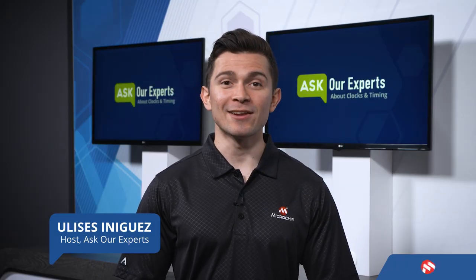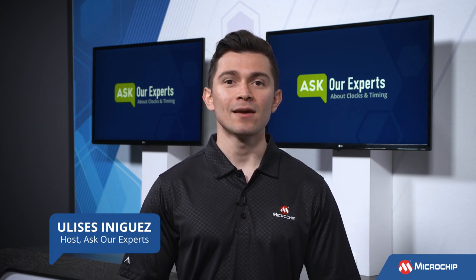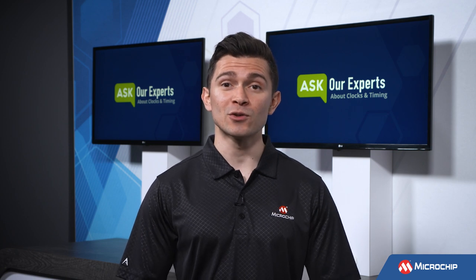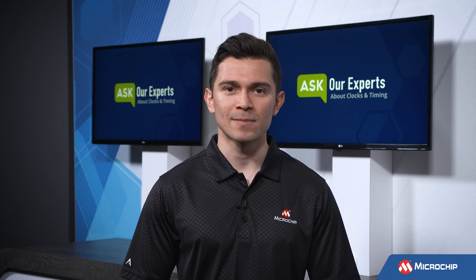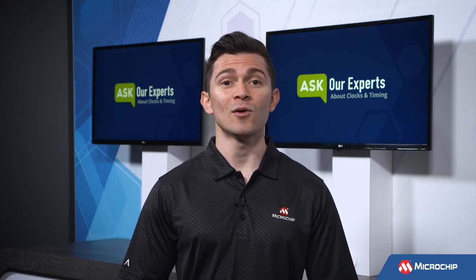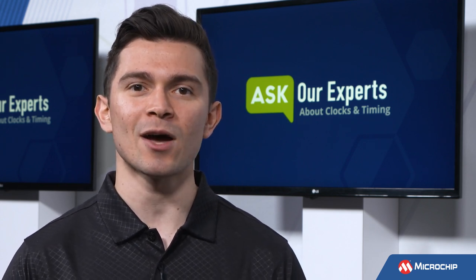Hi everyone, my name is Ulysses, and I'll be your host for this Ask Our Experts series about clocks and timing. Everyone of course knows what a clock is, but in this video our expert introduces us to viewing clocks through the lens of precision timing applications. So without further ado, I'm excited to introduce Sieg Schmalz, who will be our expert for this series and will help answer all of our clock and timing questions. Sieg is a technical staff engineer for Microchip's timing and communications group. Let's get started with our first question.